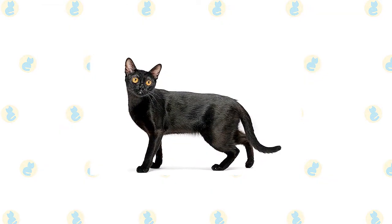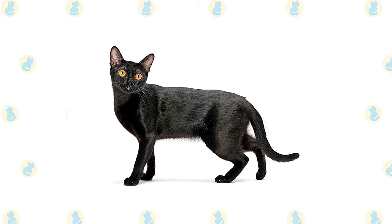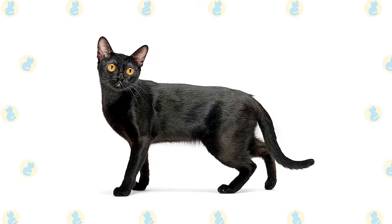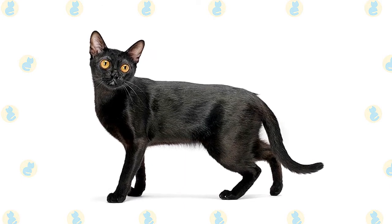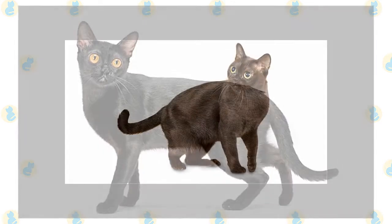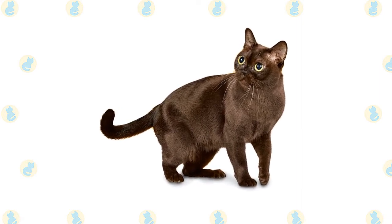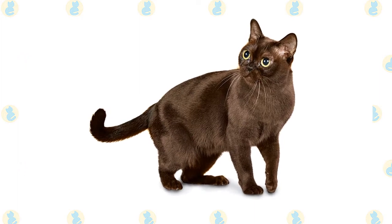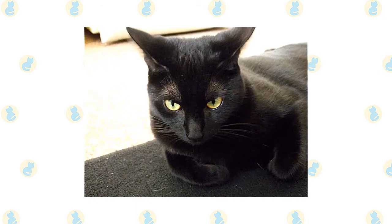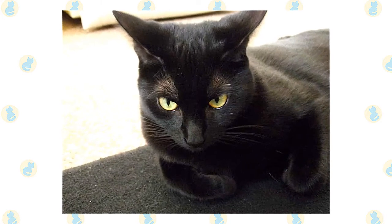Except for his dramatic black coat, the Bombay looks much like the Burmese, but with a few physical differences such as a larger, longer body and longer legs. He has a rounded head with medium-sized ears set wide apart, eyes that range in color from gold to copper, and a straight, medium-length tail. The short, fine coat feels satiny to the touch and shines like patent leather. Although the gene for the black coat is dominant, a sable-colored kitten is sometimes born in a Bombay litter, and some associations permit these kittens to be registered as Burmese. The Bombay is a medium-sized cat; when lifted, he feels heftier than he looks. The breed develops slowly and males may not reach full size and musculature until they are two years old.